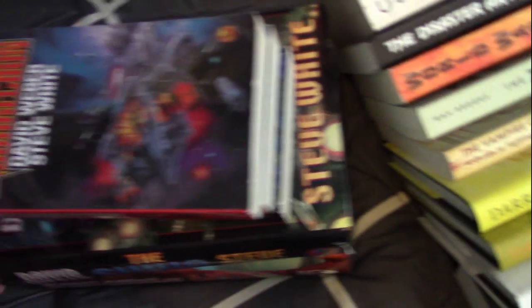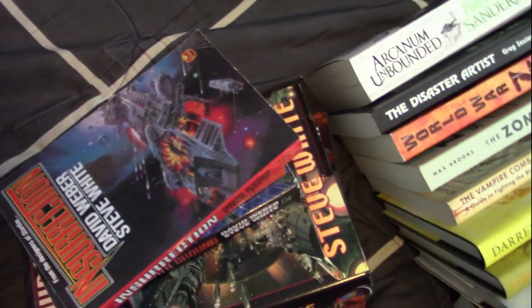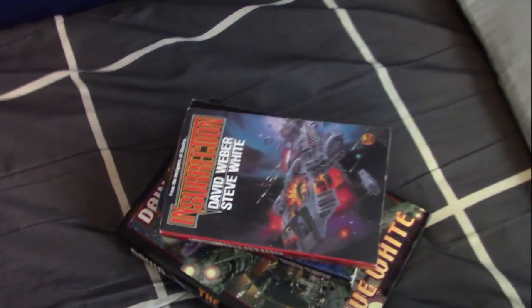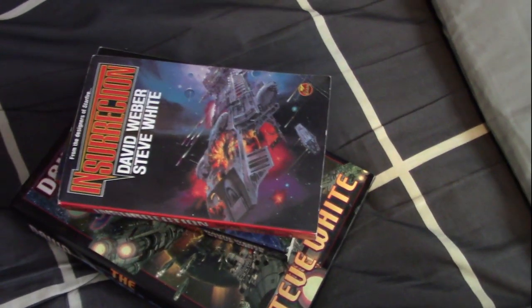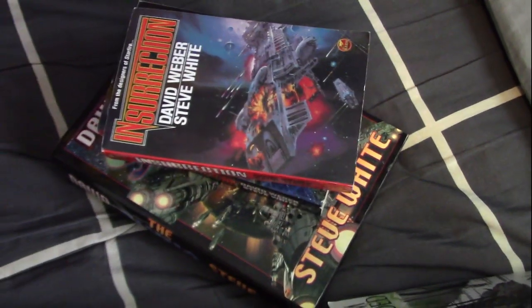And then here we have the Starfire series — four books, that's military sci-fi, which I have talked about a little bit before. I actually have a whole video script already written about the unpleasant messages it sends, but that's probably not going to come out until February — maybe this month, we'll see.